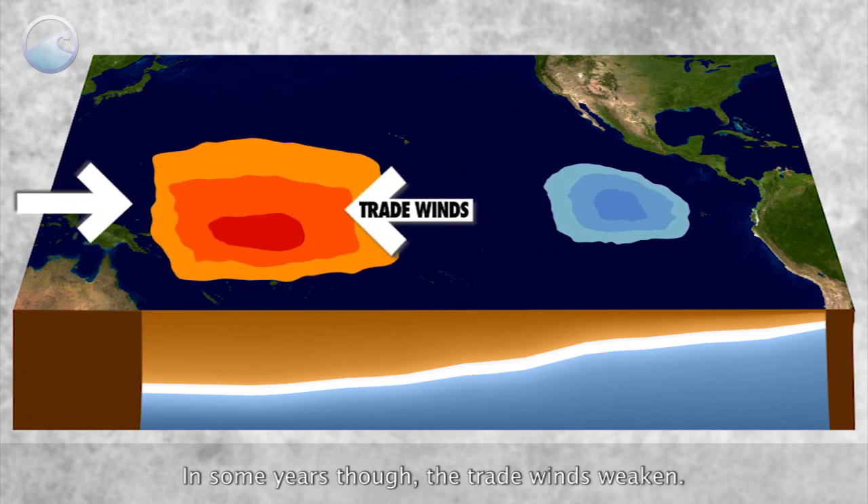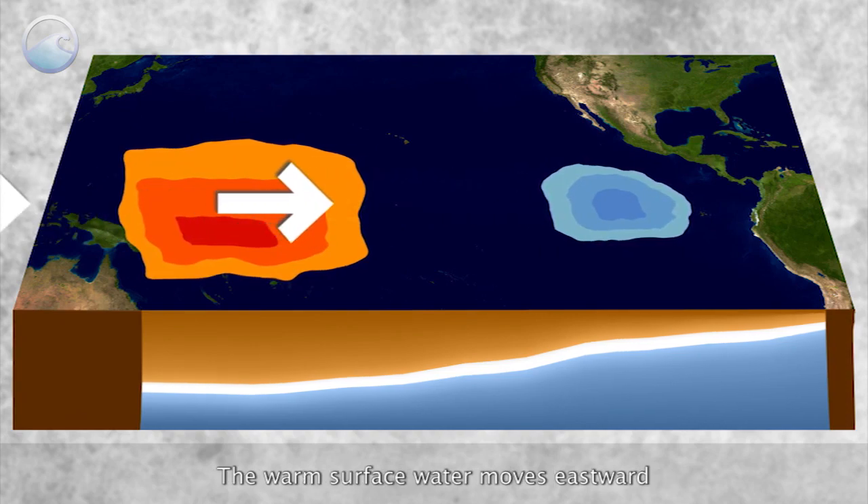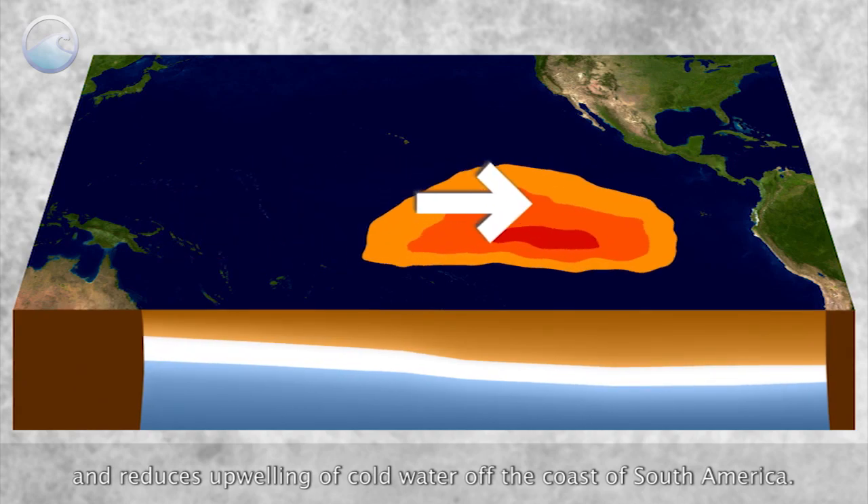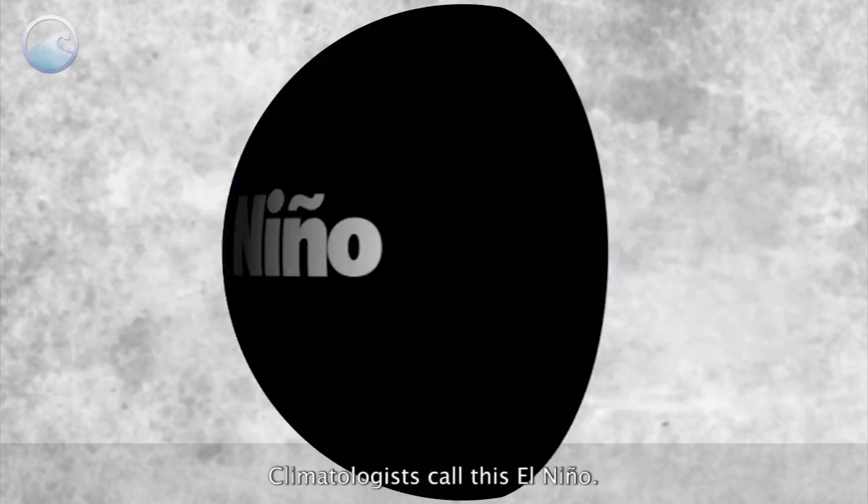In some years, though, the trade winds weaken, the warm surface water moves eastward and reduces upwelling of cold water off the coast of South America. Climatologists call this El Niño.